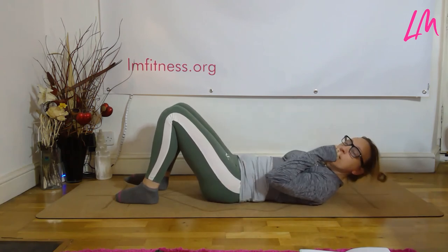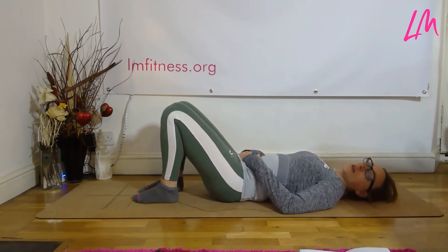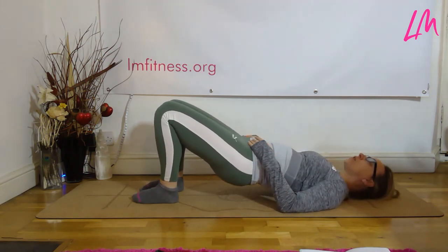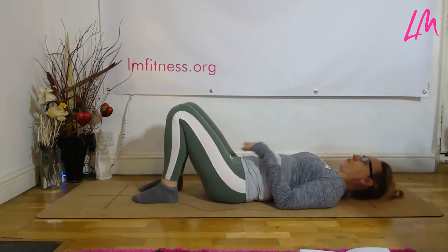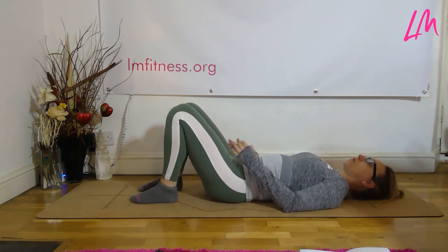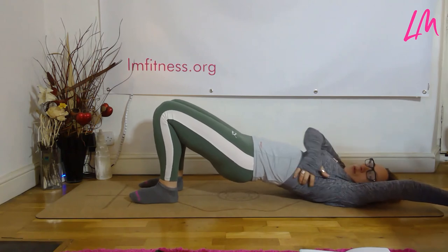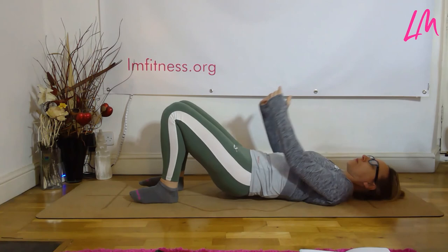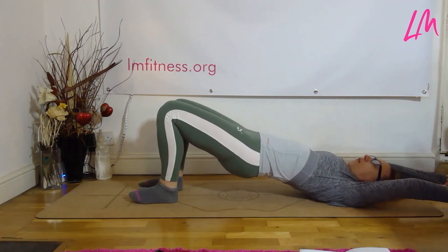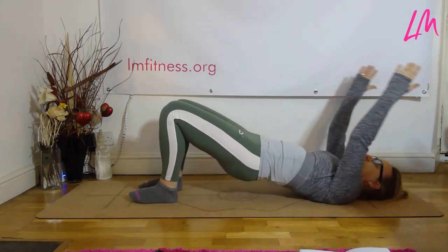One more move: as you inhale, tilt the pelvis up towards the ceiling and roll the spine up off the ground. We're not pushing too high — not pushing onto the neck — but onto the shoulder blades. Go only as high as you're comfortable. You can incorporate the arm raise at the same time: as the spine rolls up, bring the arms overhead, stretching through the lats and rib cage, opening through the torso and the front of the hips, waking up that full chain of movement.